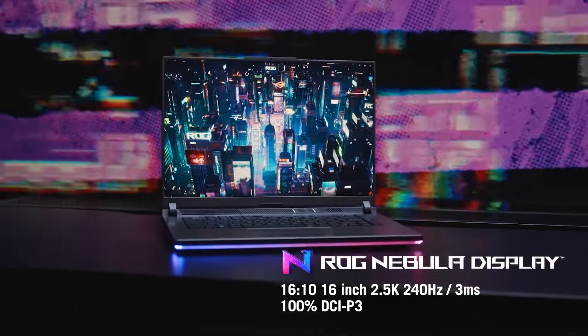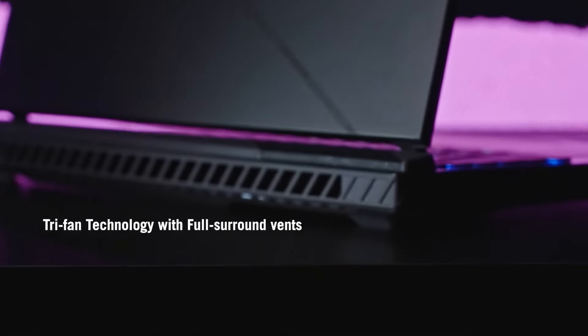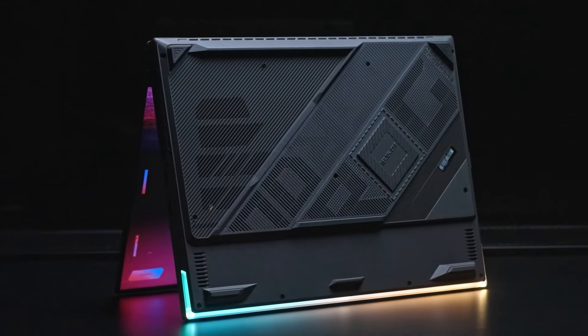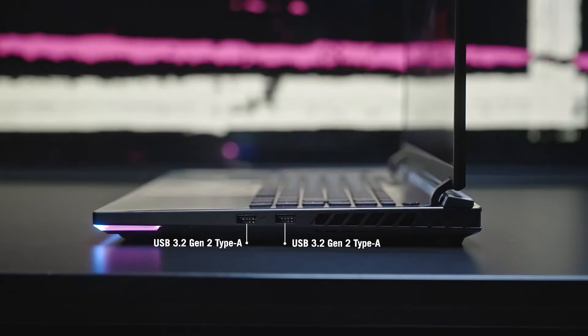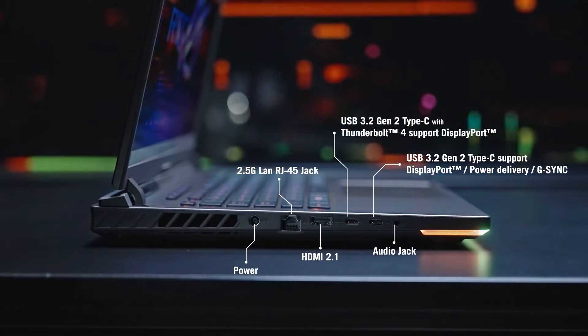But every rose has its thorn, and the Strix G16 is no exception. While it excels in performance, the price tag is not for the faint of heart, and the weight might just give your back a new challenge. Plus, with great power comes less battery life when you're pushing the limits.